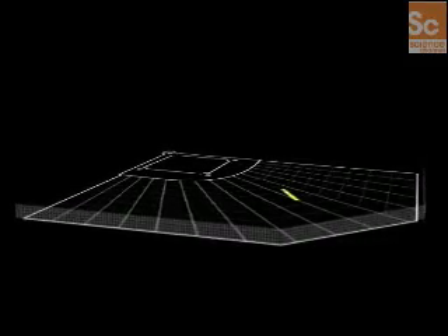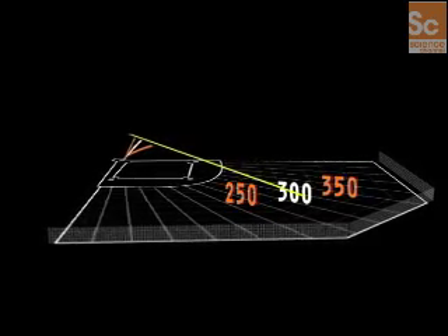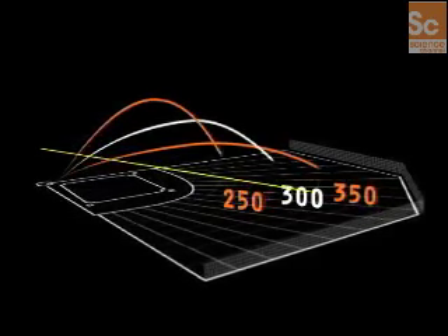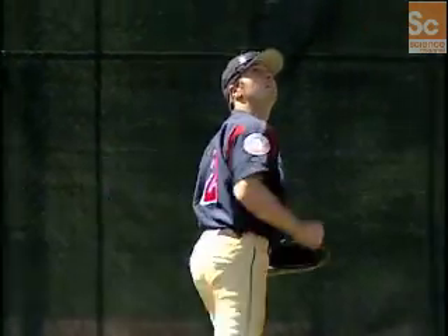That's because balls hit 250, 300 or 350 feet directly at an outfielder will all appear to have the same angle rise. Speed and height changes are imperceptible during the first second of flight.